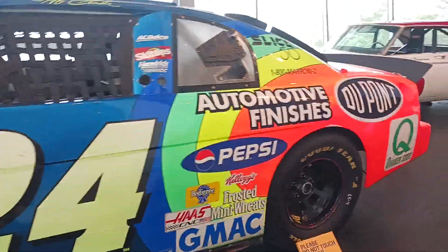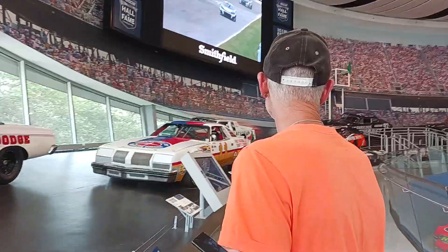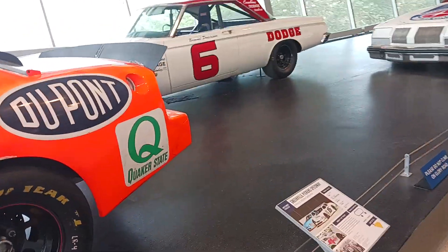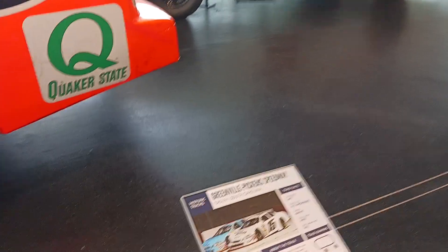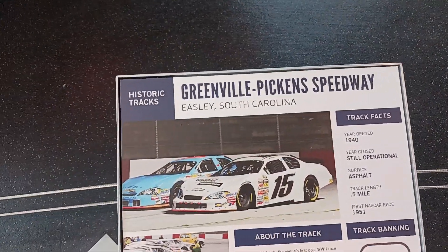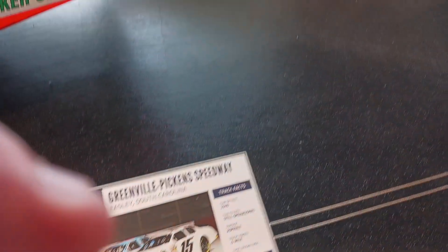I forgot to introduce — everyone watching at home, this is my dad. Please stop here, sir. Those look like the NASCAR late models, or whatever. Yeah, those are the older ones.